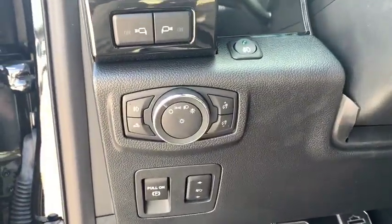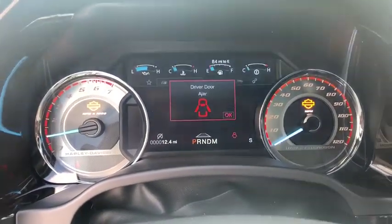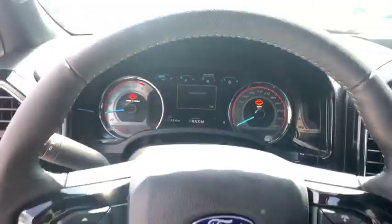Security system, electronic stability control, trip computer, compass, tachometer, brake assist, panic alarm, remote keyless entry, overhead console.